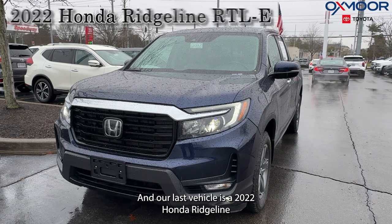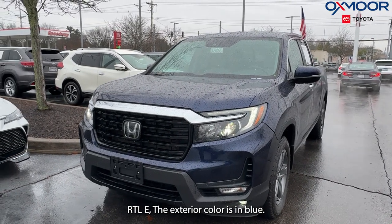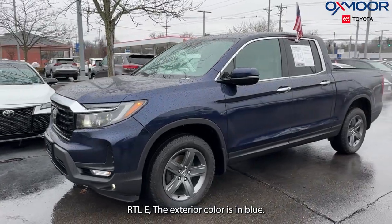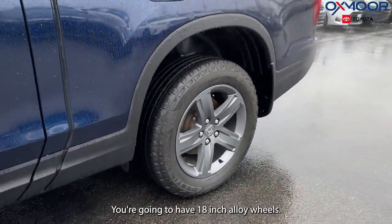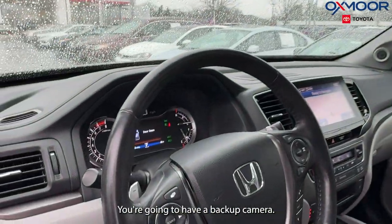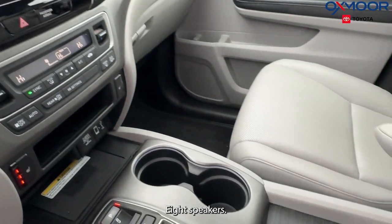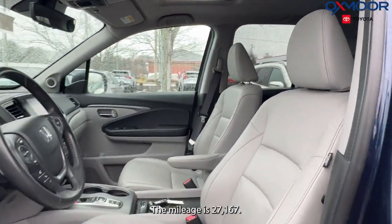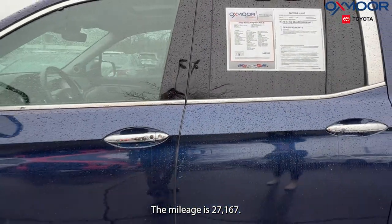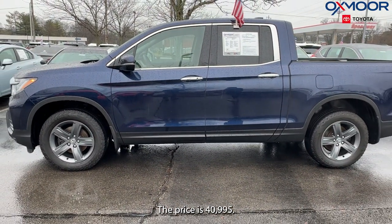Our last vehicle is a 2022 Honda Ridgeline RTLE. The exterior color is blue. You're going to have 18-inch alloy wheels, a power moonroof, a backup camera, a navigation system, and eight speakers. The interior is in gray leather. The mileage is 27,167 and the price is $40,995.